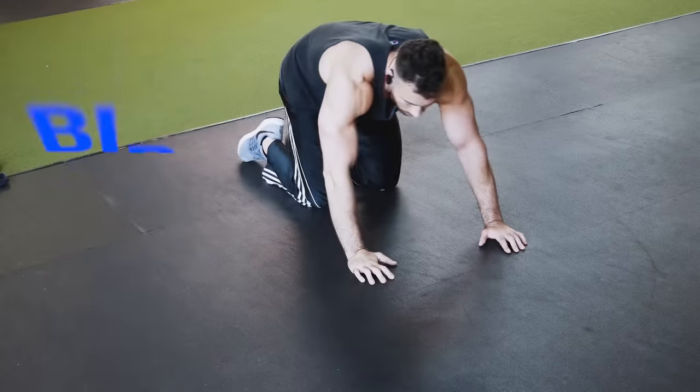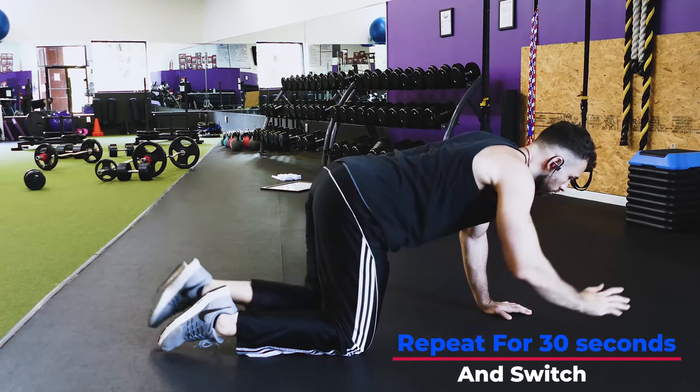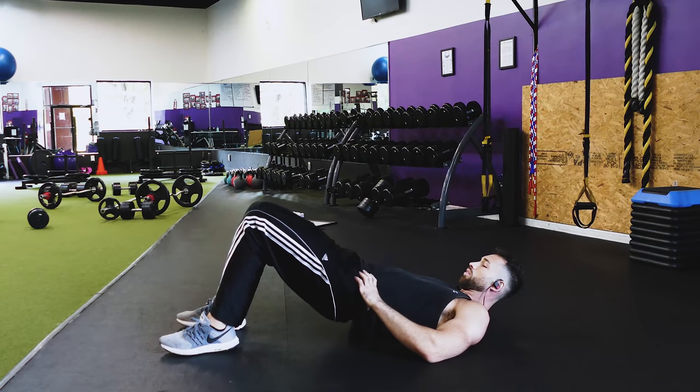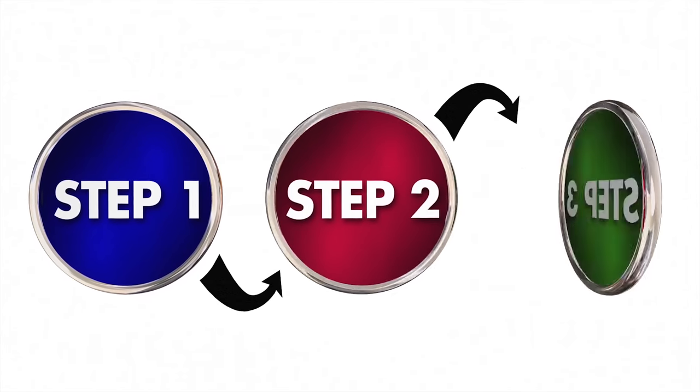Next, do a bird dog by getting on all fours, extending one arm and the opposite leg straight out, then returning. Repeat for 30 seconds before switching sides. You can also perform glute bridges: lay on your back, squeeze your glutes and abs, and push through your heels to lift your hips until you create a straight line from your shoulders to your knees, then lower back down and repeat. Once these exercises start becoming easier and pain-free, slowly ease back to more conventional exercises like lunges, squats, and regular core work. I'll link a video below showing 10 core exercises you can do at home to strengthen your core and prevent this from happening again.